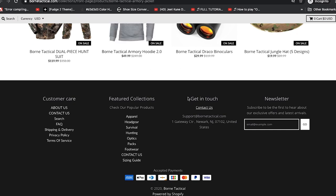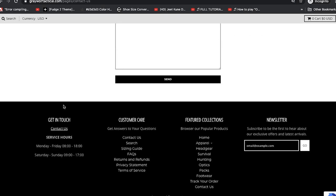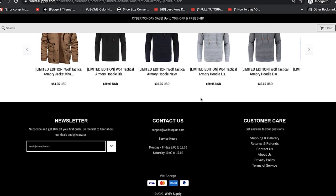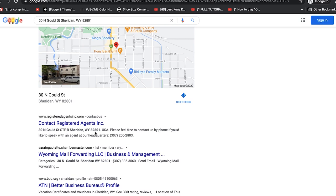Let's check the contact address on these sites. On Gray Wolf Tactical, scrolling down — they don't have a physical address. On the regular Wolf Tactical / Wolf Supply, they don't have an address either — well, they do list Sheridan, Wyoming. Let's right-click and search Google for that address. It comes up as 'Contact Registered Agents' — just like I thought. So this is a forged address; it's not an actual address of the company.